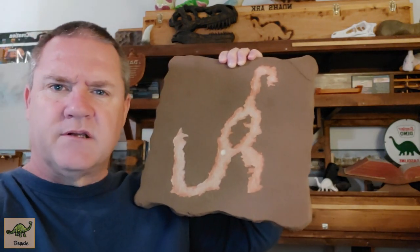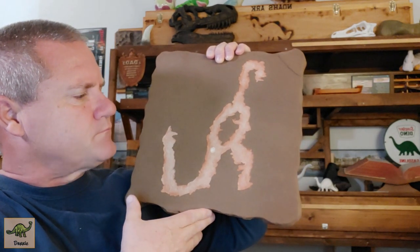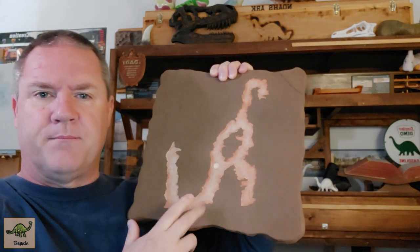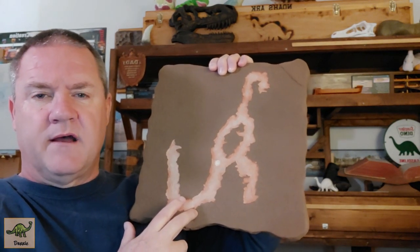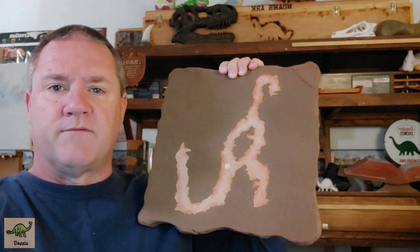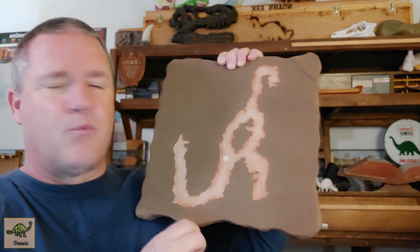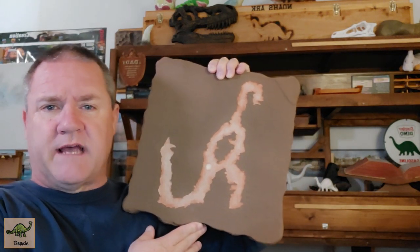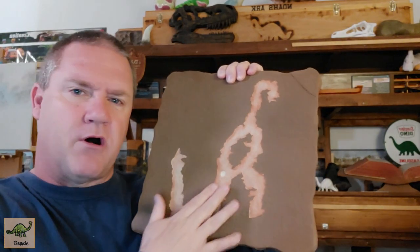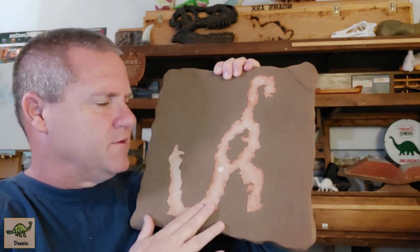Like a T-Rex, which would be a bipedal dinosaur. Could this be a dinosaur? Some people have stated that Native Americans would sometimes carve their eagles to look somewhat similar to this. But does that look like an eagle or a dinosaur? This is actually a petroglyph, because it's scarred or scratched into the rock. But what we're going to look at now is a pictograph — a very unique pictograph.